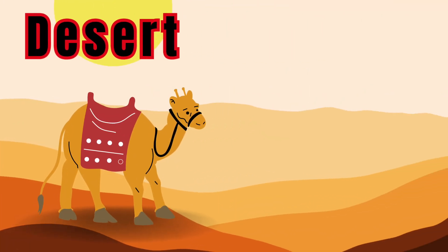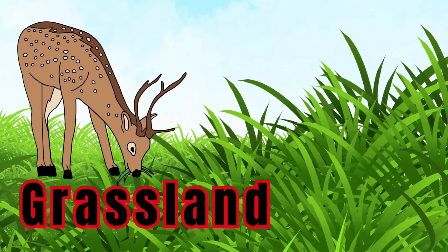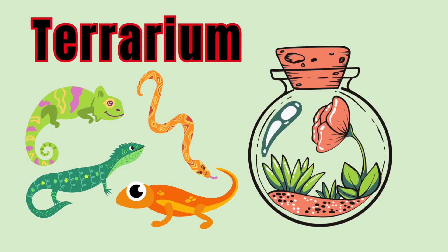Camel, desert. Deer, grassland. Elephant, jungle. Reptile, terrarium.